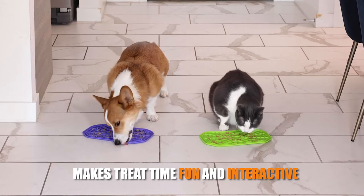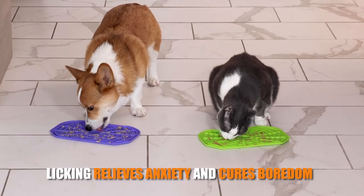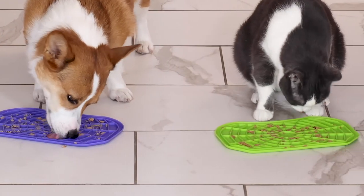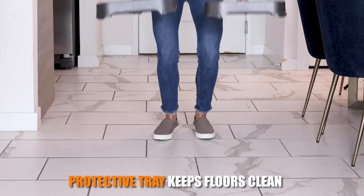Licking relieves anxiety and cures boredom. The Neat Lick Mat also works great to slow down eating. The best thing about the Neat Lick Mat is you can add the protective tray.